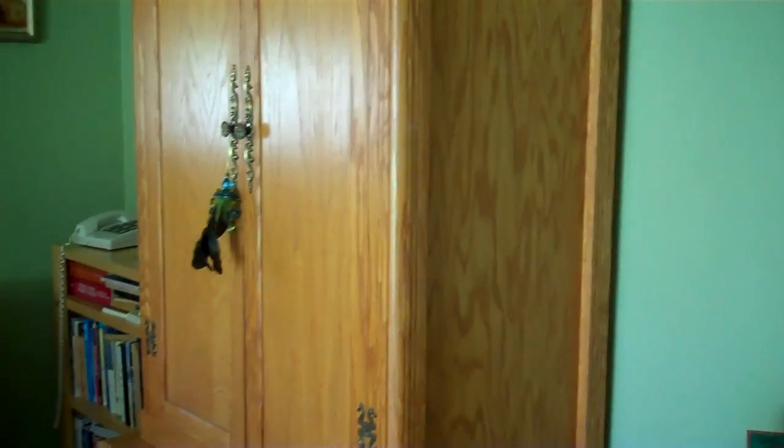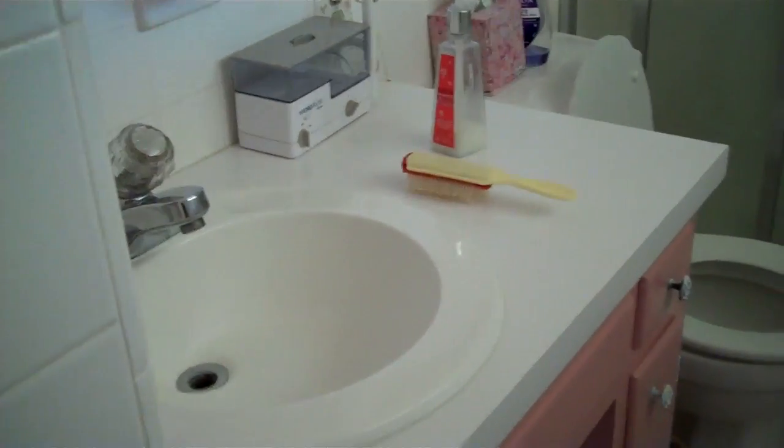This is the master bedroom — armoire, nightstand, little dresser, and two closets. Here's the master bath with a shower and single vanity.